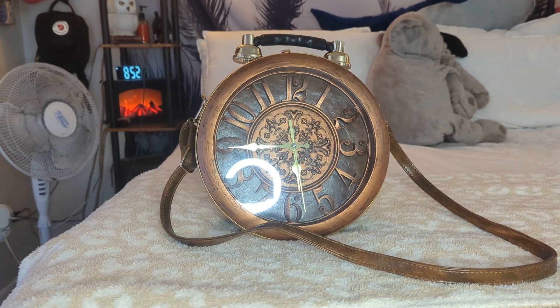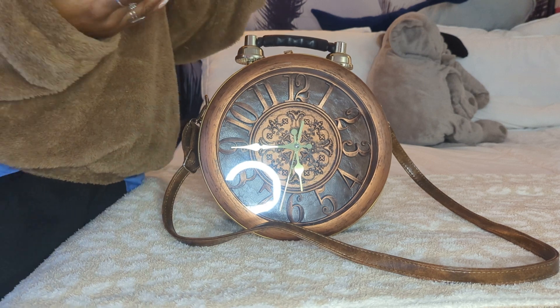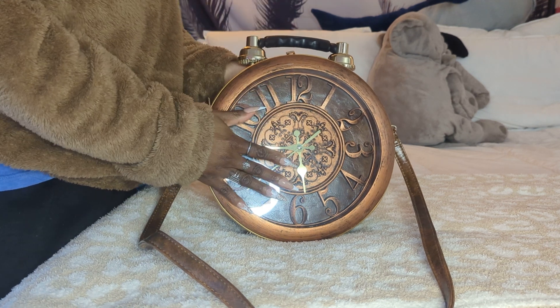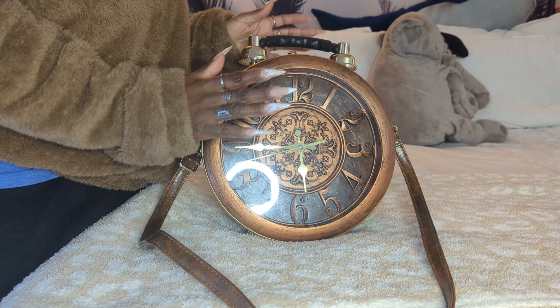Hey everyone, welcome back to my channel. Welcome back to a new video. So today's video is going to be about this wonderful bag right here. This is my clock bag. This is my most unique bag in my collection, y'all. I absolutely love this.